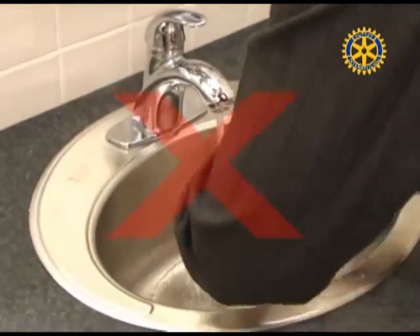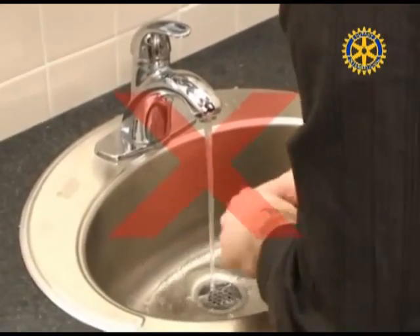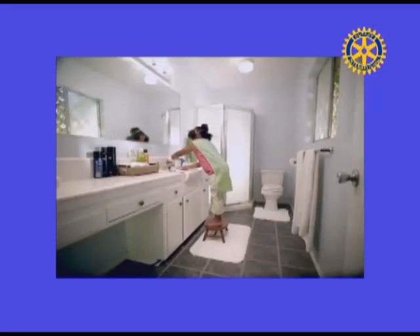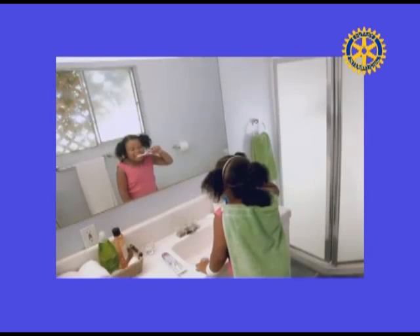When you are washing your hands, don't let the water run while you lather. To save water and time, consider washing your face or brushing your teeth while in the shower.